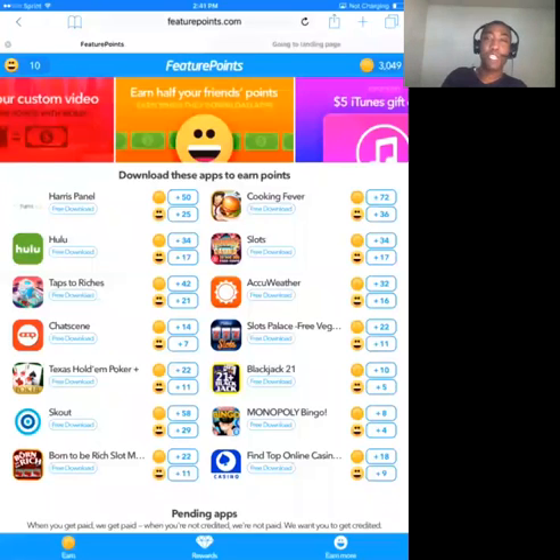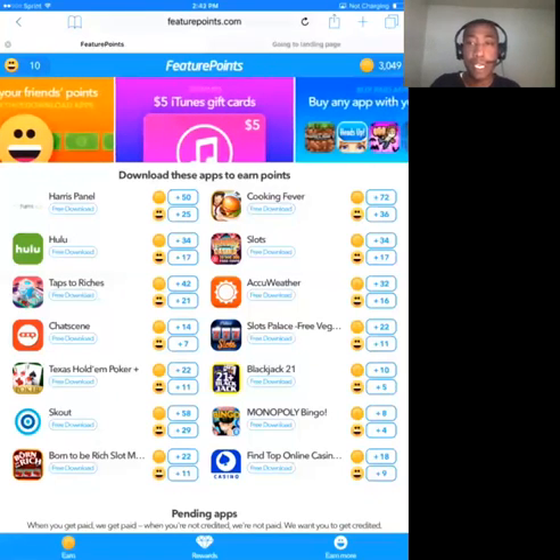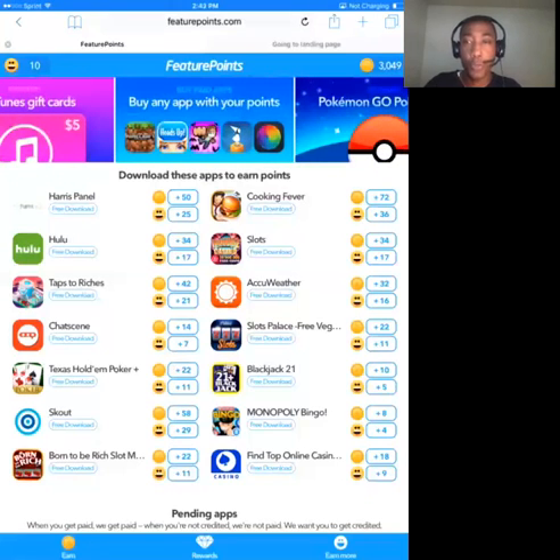Hey everybody, Roger Mudd here, and in this video I want to talk to you about how you can make $1,000 a week downloading and trying out apps through Feature Points.